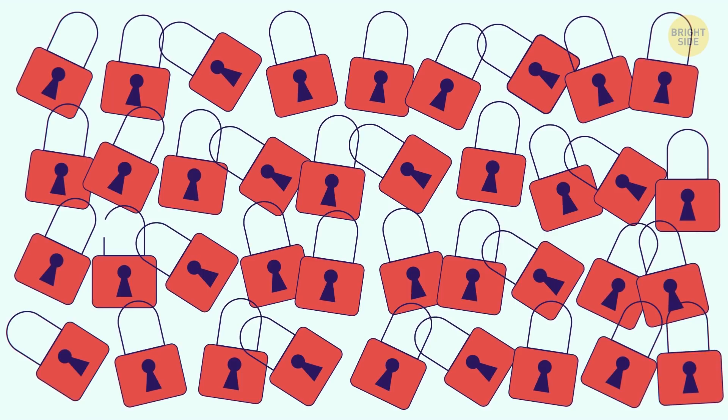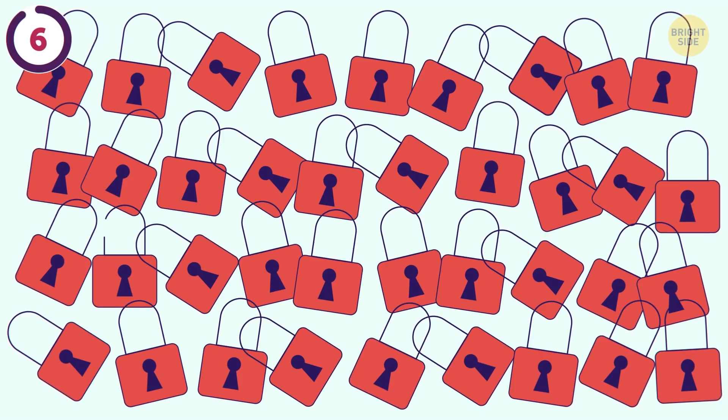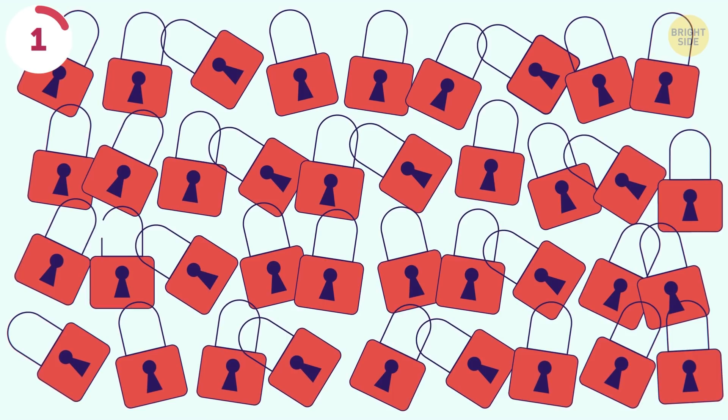Dozens of closed padlocks, but one of them is open. Where is it? There it is, with the end of its shackle visible.